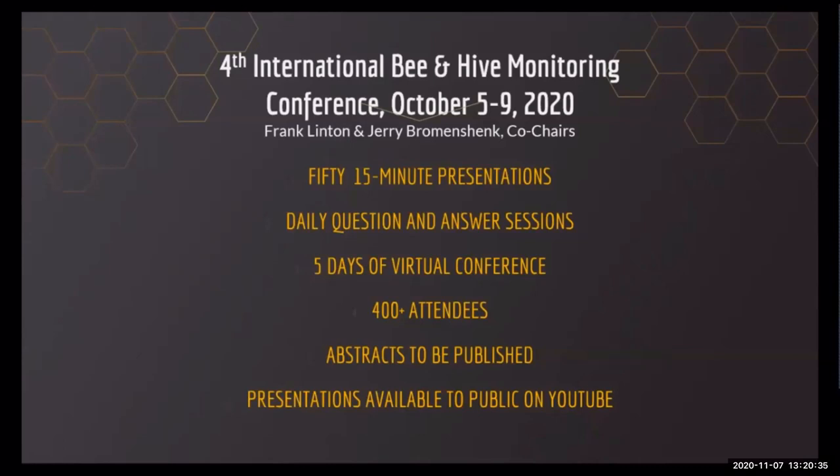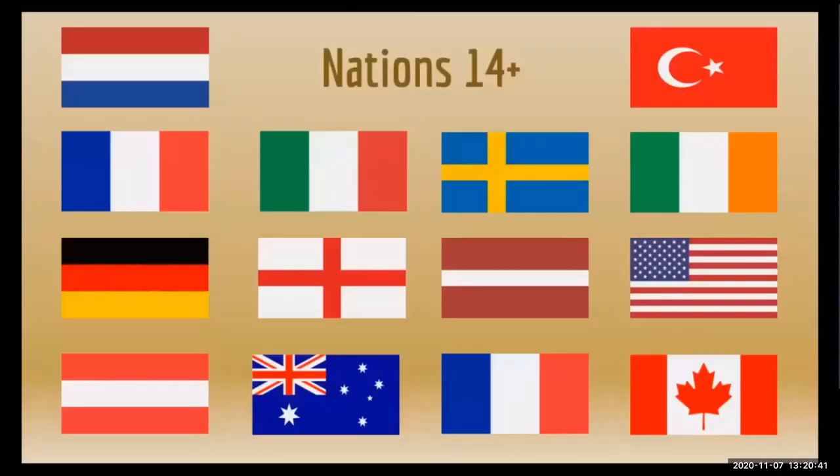And what a conference it was. In 2012, we had three countries — Italy, Spain, and the U.S. — represented at our first monitoring workshop. In 2020, we had speakers from the U.S., Canada, several European countries, and Australia — countries as far north as Sweden, Ireland, and the Netherlands, as far east as Latvia, and down under from Australia and New Zealand. At the very last minute, I had participants from India and Nepal asking to be included, but unfortunately it was too late, though there's always next time.